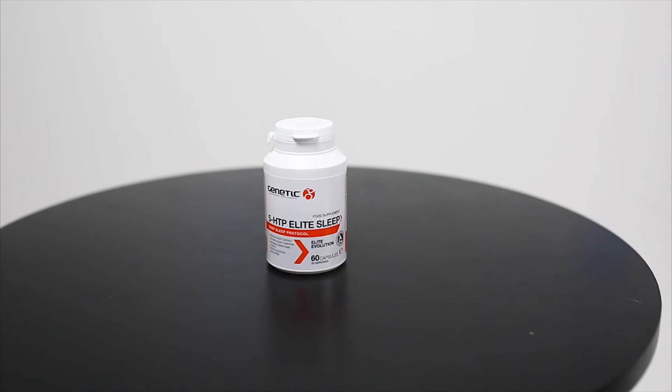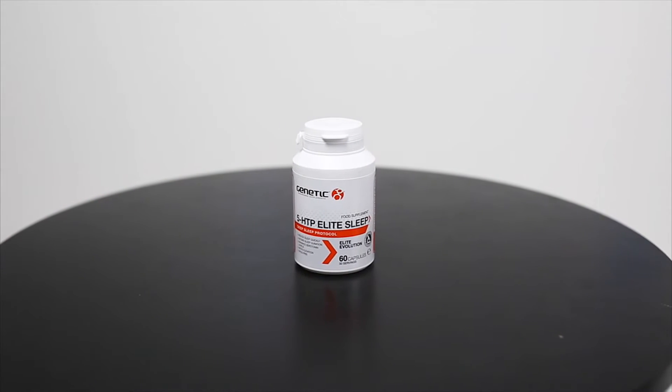Hi guys, Phil Graham here, and today I'm with 5-HTP Elite Sleep from Genetic Supplements Elite Evolution Range. As a hard training individual, sleep is absolutely essential to your success with your muscle building and fat loss efforts. Sleep allows you to repair and adaptively reconstruct and recover from the training stimulus that you've placed upon yourself.